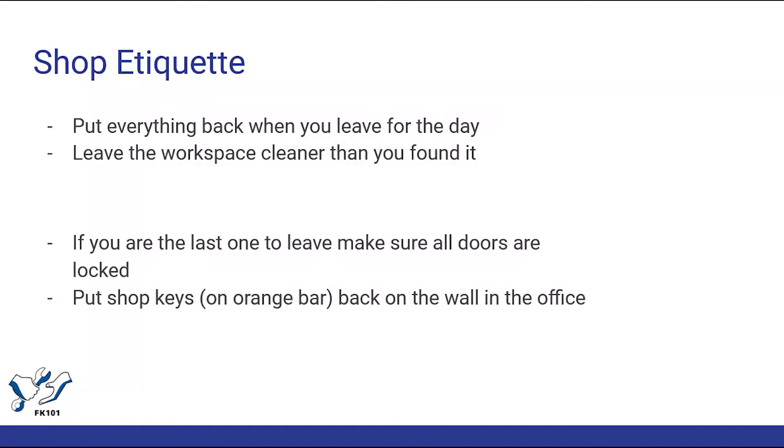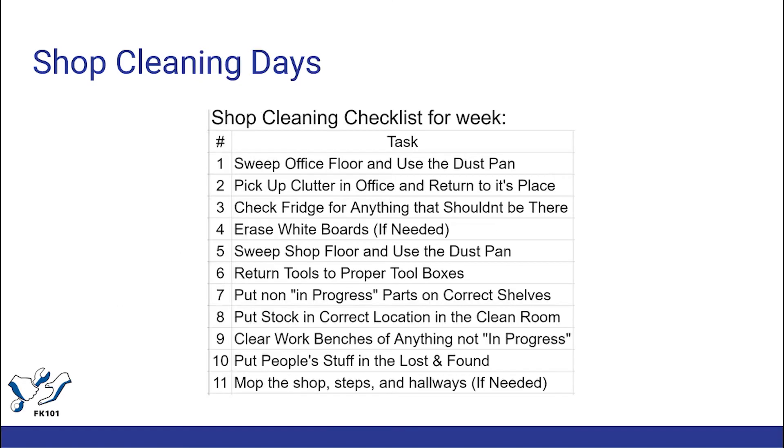To be sure that we have a clean and safe shop to work in, we make sure to enforce a good amount of etiquette and rules: always put tools back where they belong so we stay organized, and always clean up your messes. We also have shop cleaning days so everybody gets to take part in making sure the shop is clean.